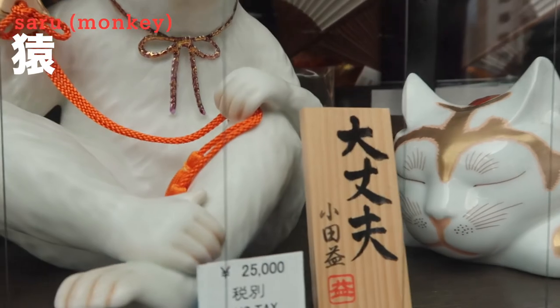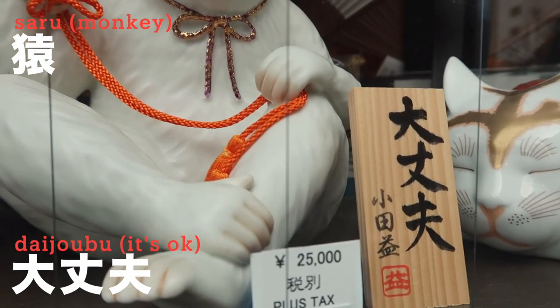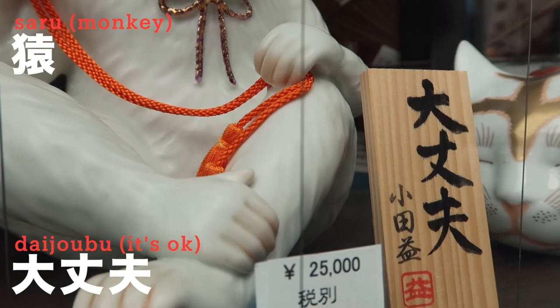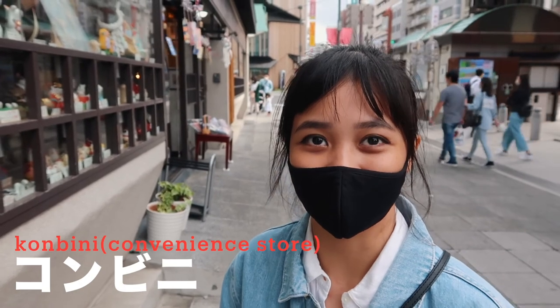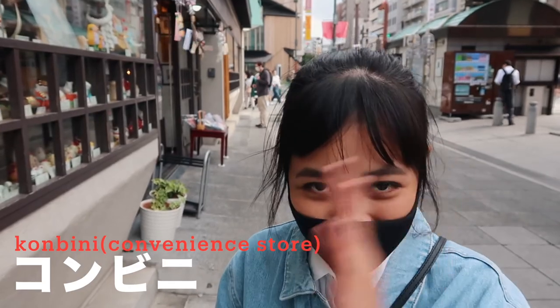Monkey is 'saru' in Japanese. And 'daijoubu' — 'daijoubu' means 'it's okay' in Japanese and it's very commonly used. You can use it with friends. When do you use 'daijoubu'? At a convenience store — 'konbini' — when they ask if you need a plastic bag, you say 'daijoubu desu.' That's how we use it.